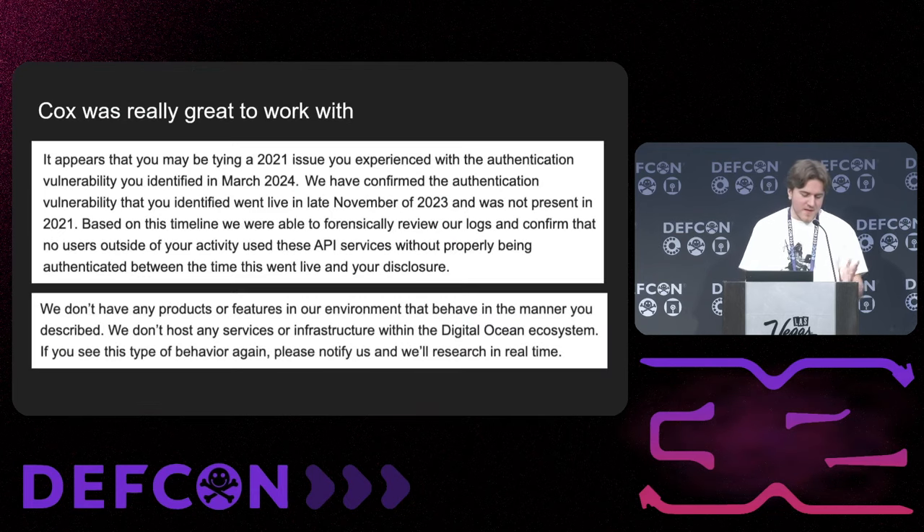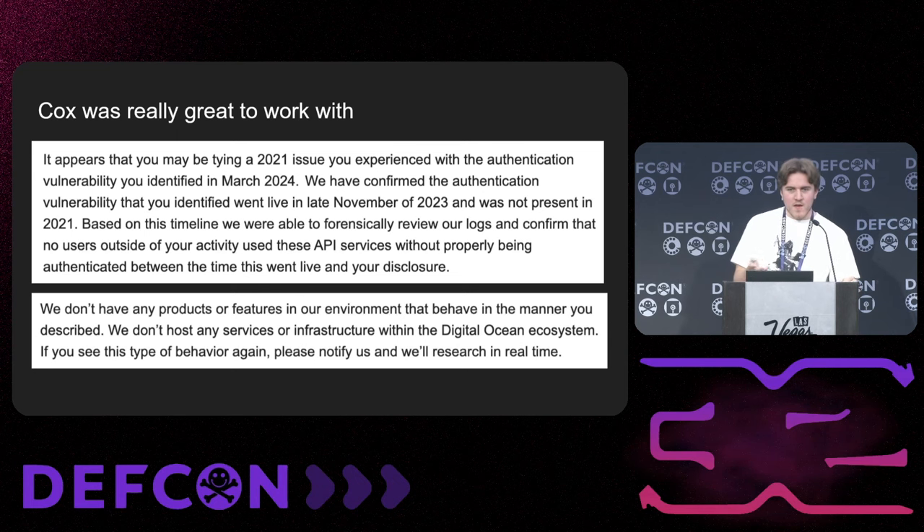Kind of a shorter talk. The whole idea is going through this point that is very interesting: these single points of failure with massive impact. Just a quick summary: Cox was super, super great to work with. They confirmed that the vulnerability I found isn't actually the one I got hacked by, because they introduced it later in time. But the possibility of someone hacking at an ISP level via these APIs built on TR-069 is really fascinating. They also confirmed that DigitalOcean IP is not theirs at all — so somebody did own the modem, but not via that.